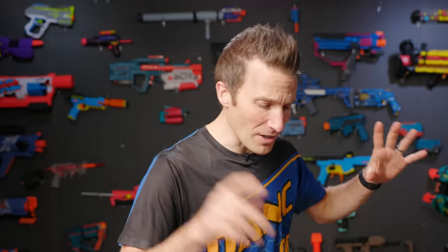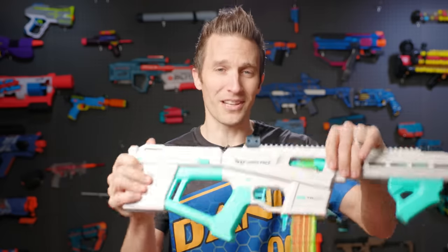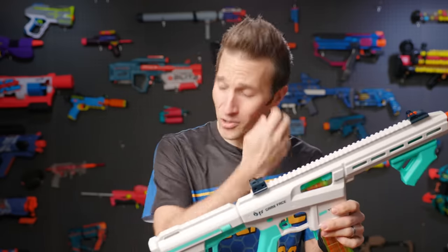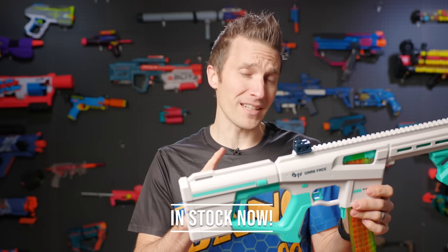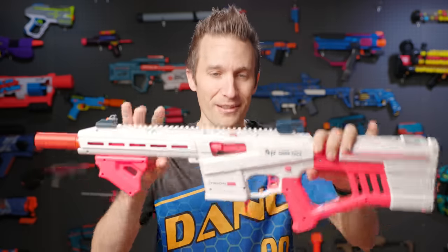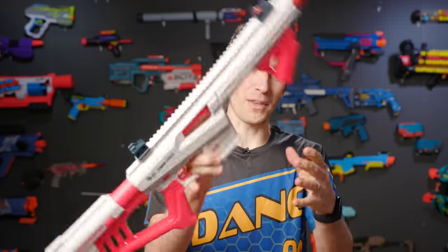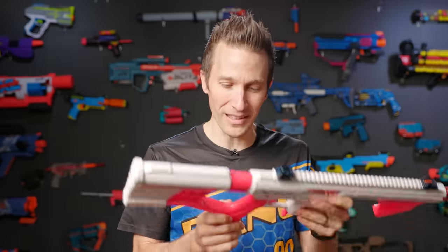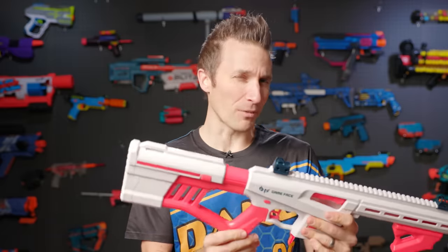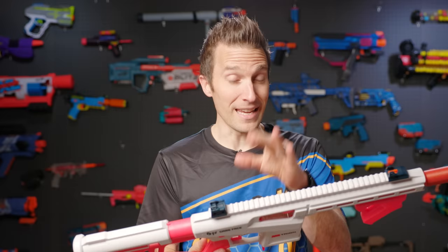Before we get going too far, I do want to mention that this blaster was sent to me by Gameface at no cost, and we do intend to have these on the shop in the next month or so — maybe by the time you're seeing this video it'll already be live. The other blaster was sent from my buddy Tan, so thank you for sending that over as well. He managed to grab it from the End War event.